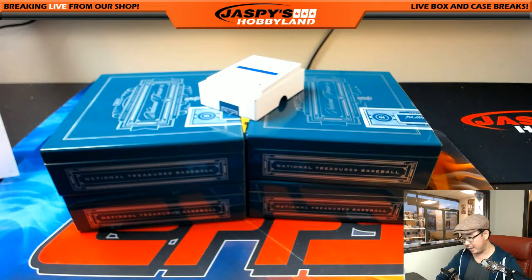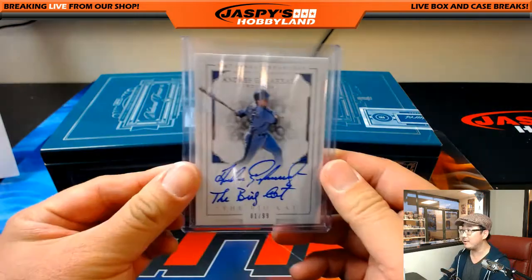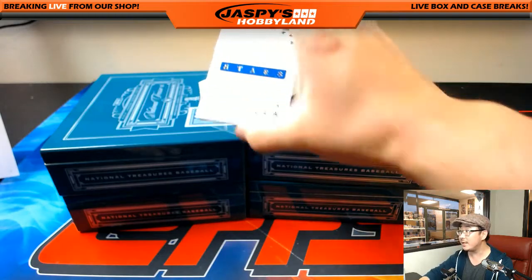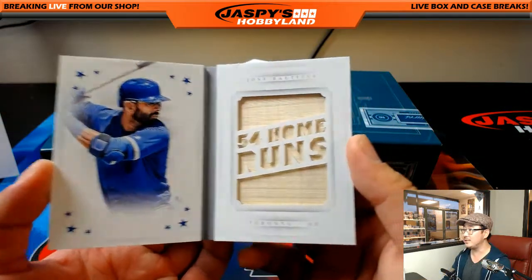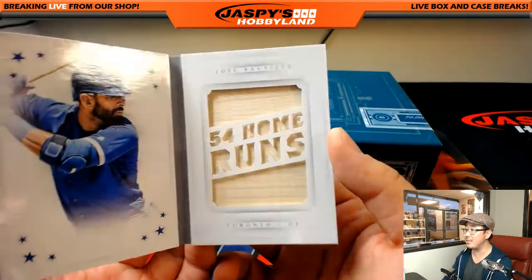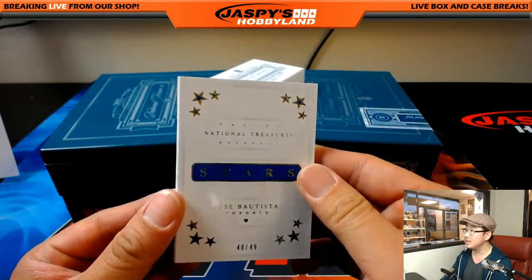Last but not least — 40 out of 49 book. Jose Bautista for the Blue Jays, 54 home runs. Big piece of the lumber right there too. Joey Bats, Blue Jays — Jesse.